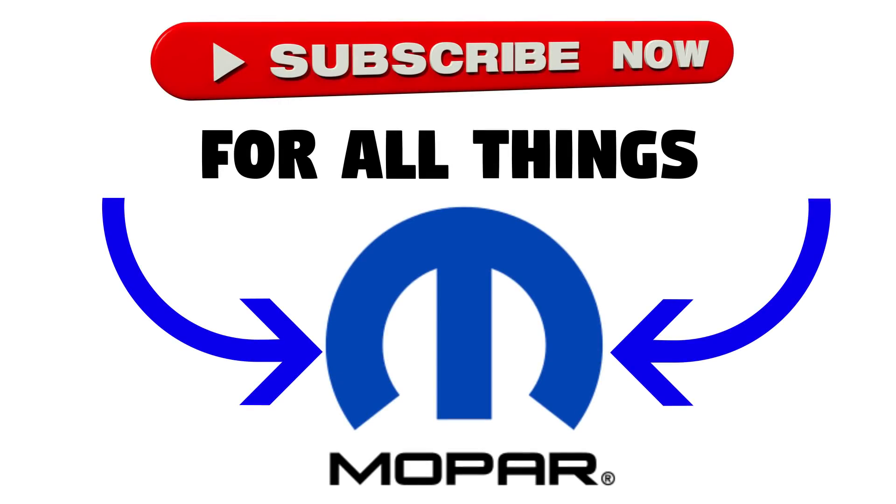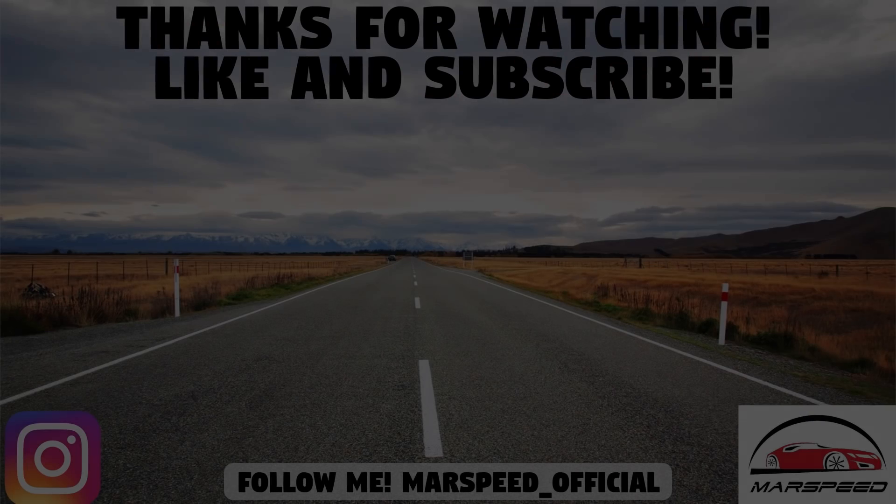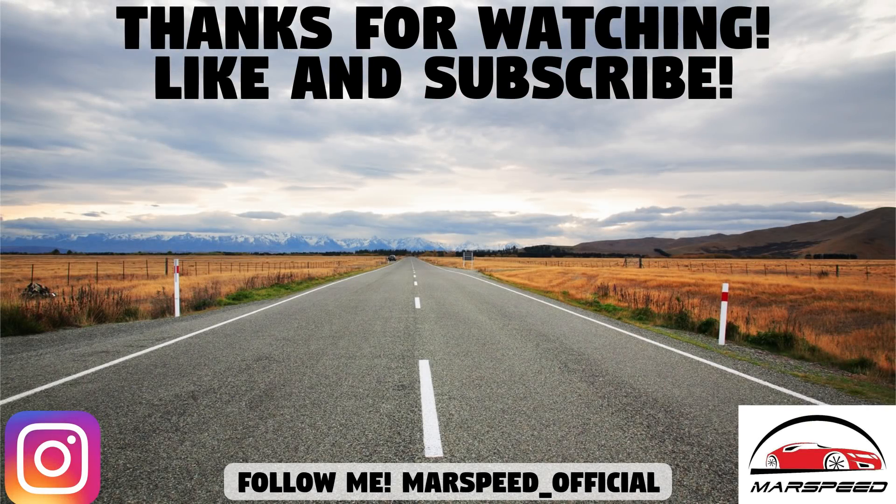So that's it for this video. What do you think of these seven new concepts that Mopar is bringing to the SEMA show, and which one is your favorite? Let me know down in the comments below. As always, thanks for watching — make sure to like and subscribe for all your Mopar content, and I'll see you in the next video.